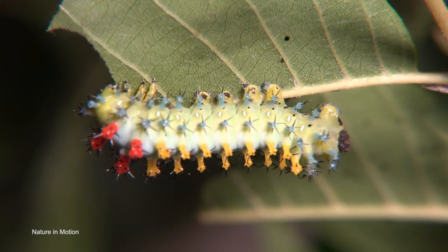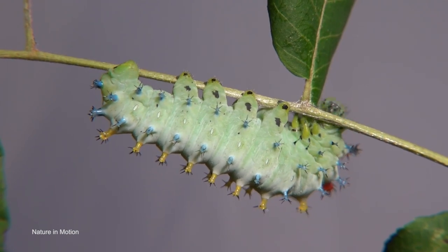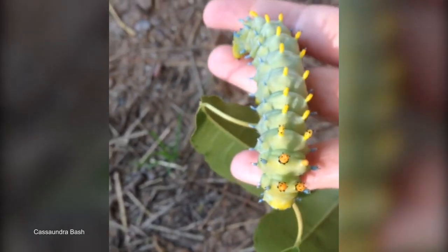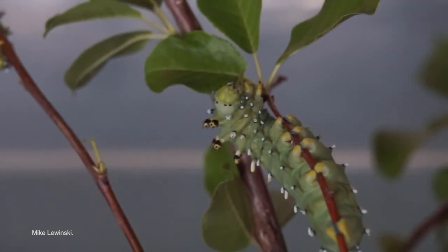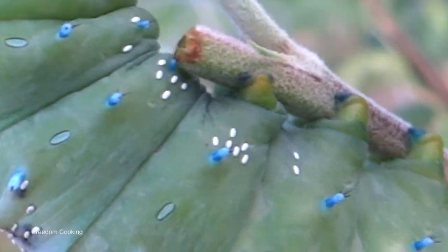By the time these caterpillars have reached maturity, they'll be up to five inches long and look really unusual. The main green body is covered in various different appendages — some spiked for protection and others colored to help with camouflage. Because of their size, their mouths appear particularly ferocious, and it's amazing to see a species with such pronounced legs that you can actually see them clinging on to things.